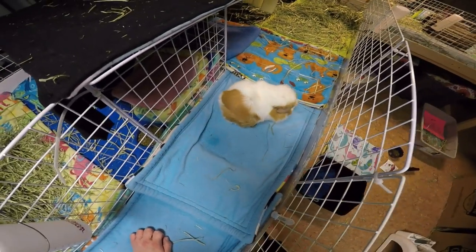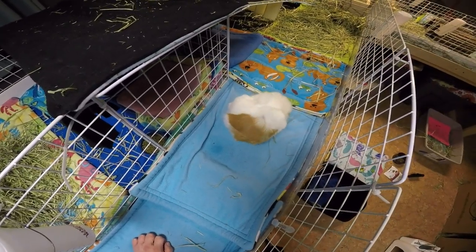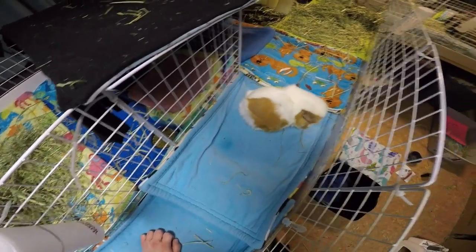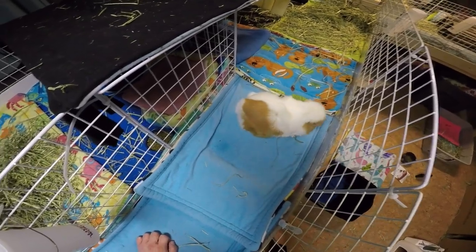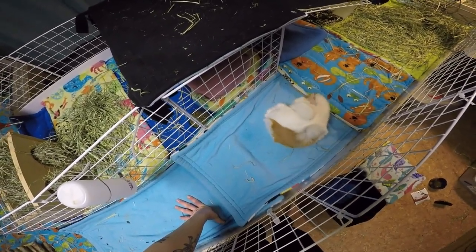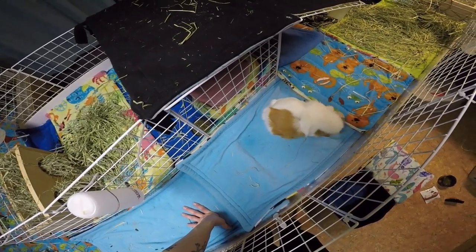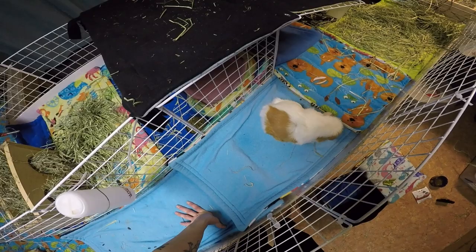So I guess we will be doing this again probably tomorrow, because I don't want to put her in water too much. It would have been really cool to have seen a stone come out, but there's nothing.